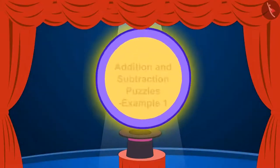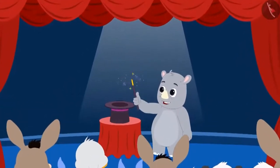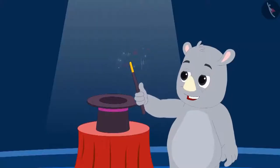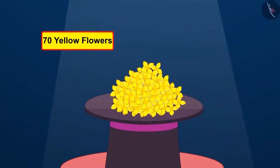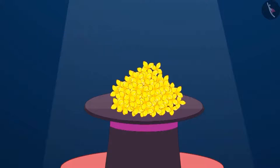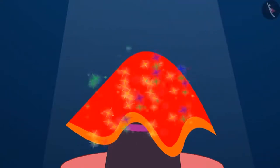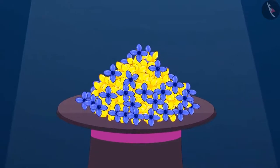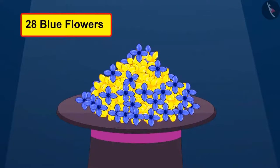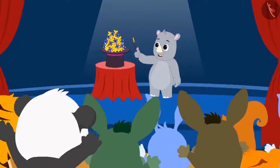In this lesson, we will learn when to use addition or subtraction in a puzzle. Today, Gaggu is conducting a magic show in the village. The first magic has begun. He has kept 70 yellow flowers in a flower vase. Then he covered the vase with a cloth and swung his magic wand over it. But when Gaggu removed the cloth from the vase, along with 70 yellow flowers, there were 28 blue flowers too. Everyone was surprised and clapped really hard.